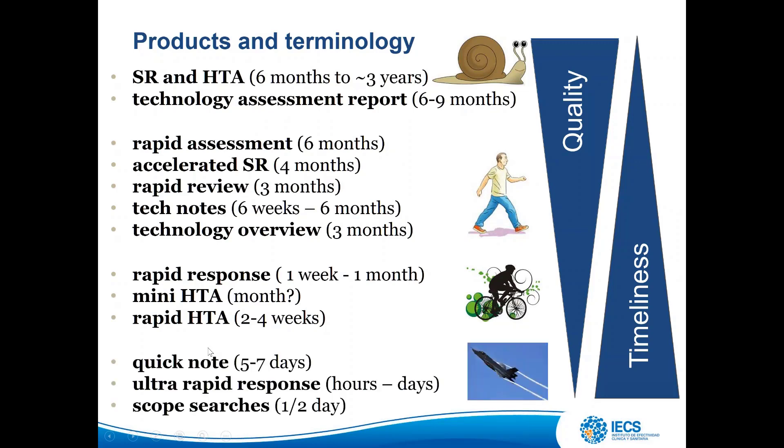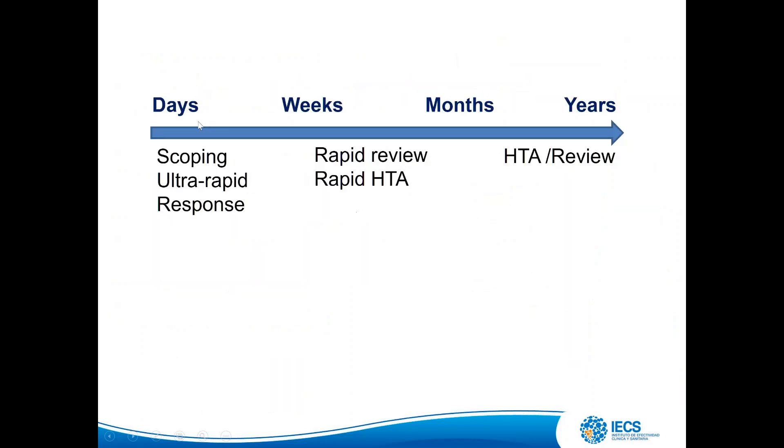The quickest ones are quick notes, five to seven days; ultra-rapid response, hours to days; and scope searches, half a day. So we have a wide range — from days for scoping and ultra-rapid responses, to weeks and months for rapid reviews and HTA, to years for HTA and full systematic reviews.